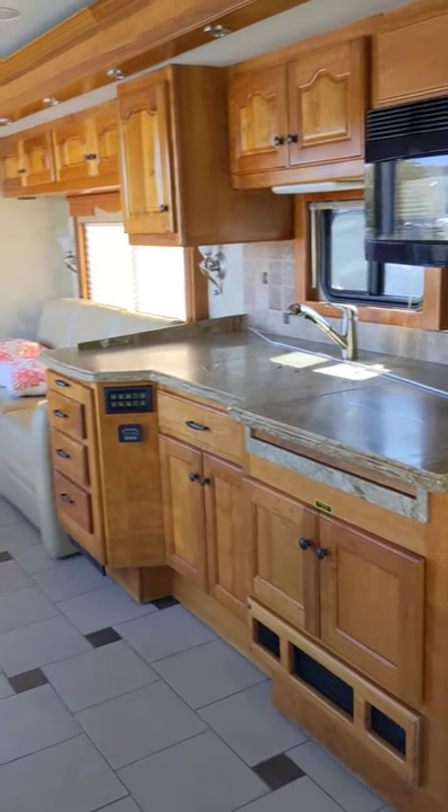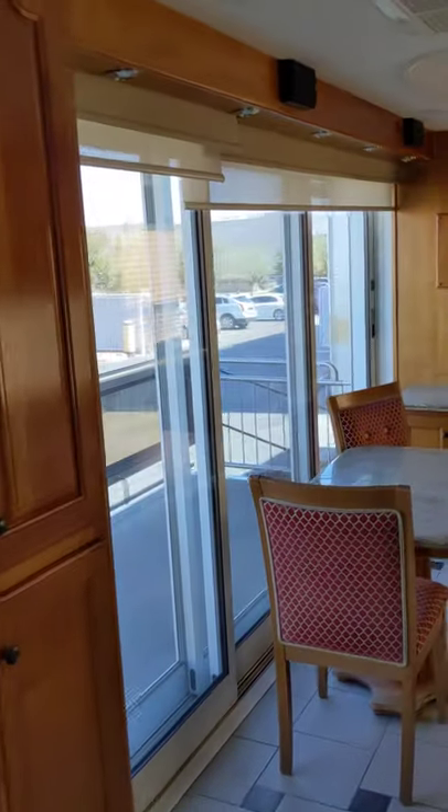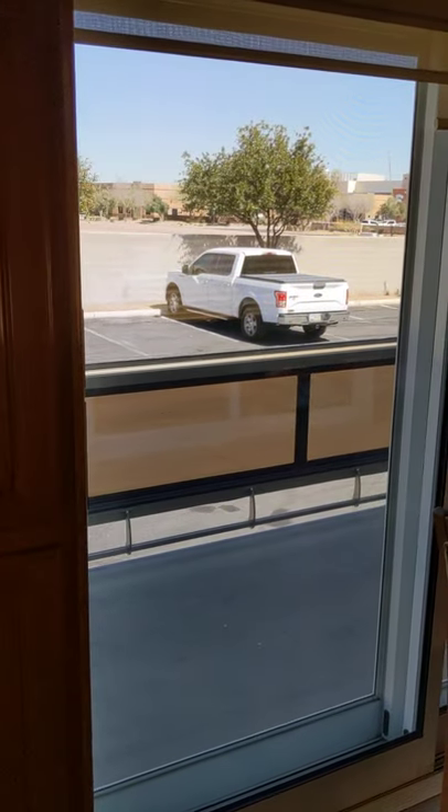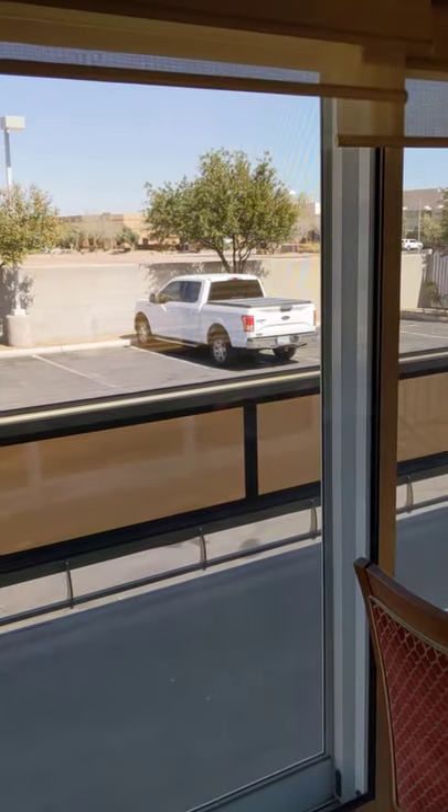Nice front kitchen, with this very large patio area off to the passenger side. These big sliding glass doors give it a lot of space.